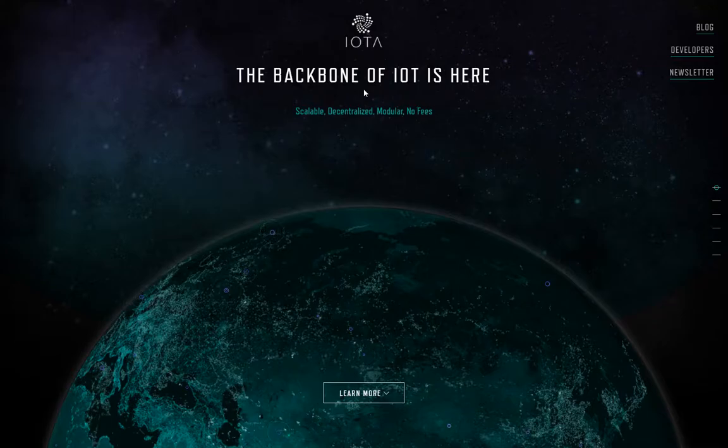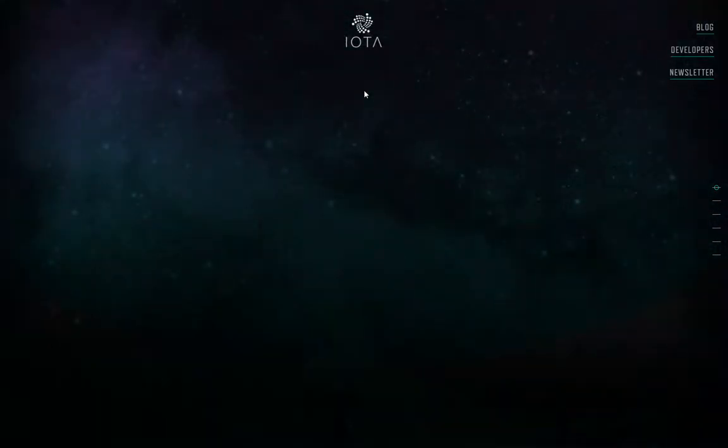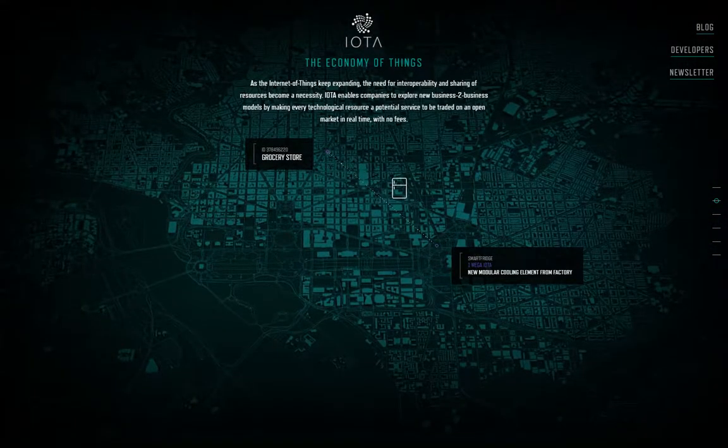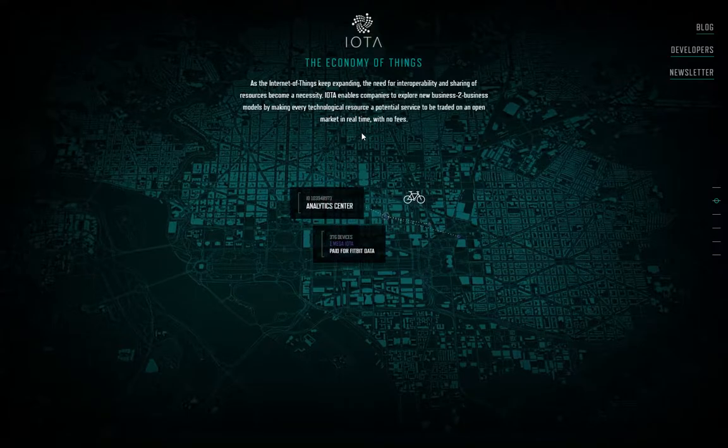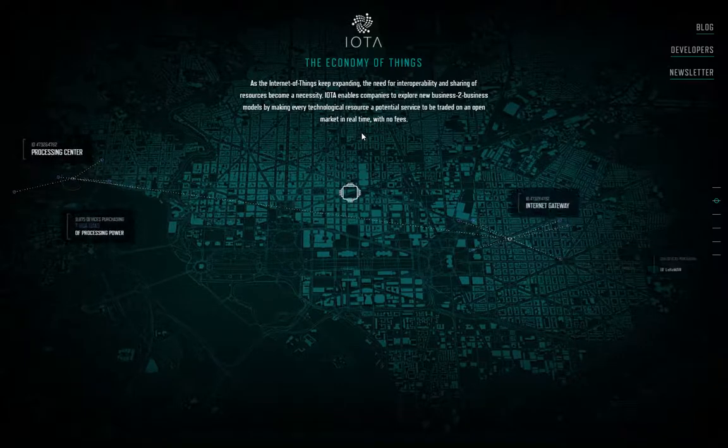IOTA has a Tangle technology to it. It doesn't use a traditional blockchain. I'm basically just going through the website. You can do this on your own. IOTA is developed around the internet of things. Think of your thermostat, your Fitbit, a temperature sensor, water sprinkler timer, your car. It could be a number of devices.